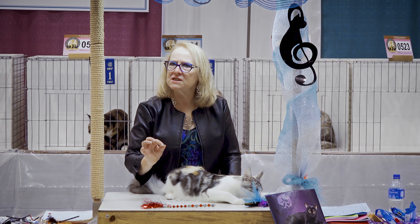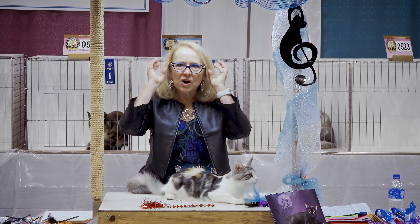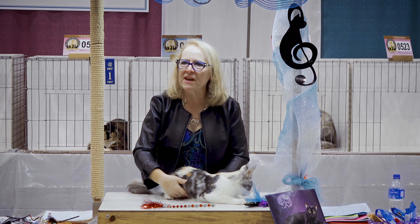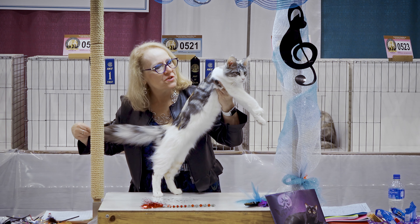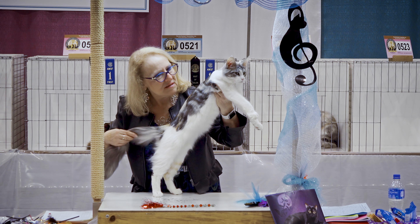The ear tip tufts protect the delicate flesh on the tips of the ears, and the inner ear furnishings protect from things going down into the ears like raindrops and such. So those inner ear furnishings are very important to the function of the cat as a working cat.